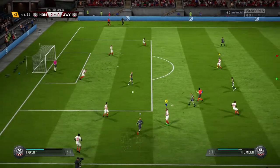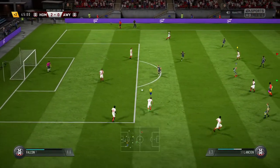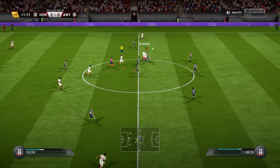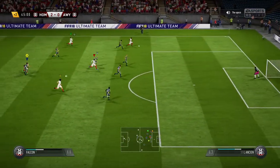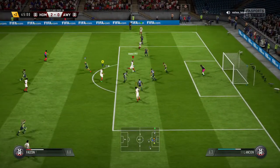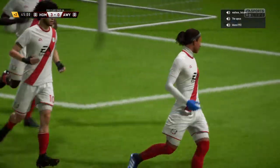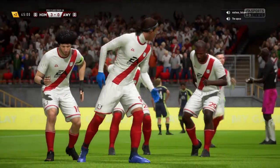Three minutes of added time. Salah on to Ibrahimović. I like the look of this attack — delivered into the box, headed back across goal. That's a fantastic goal! Well, he's not far out, but you've got to be on your toes in these circumstances — and he was.